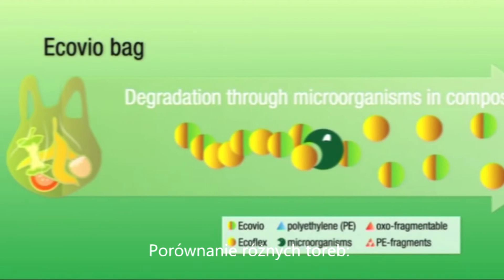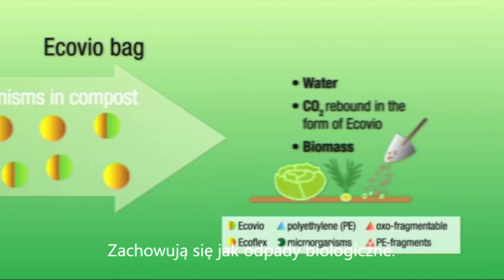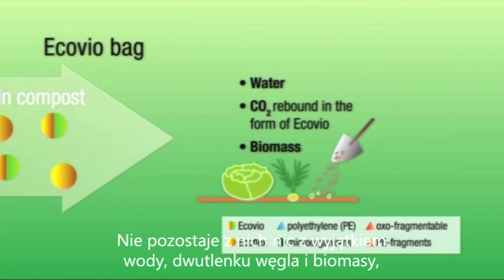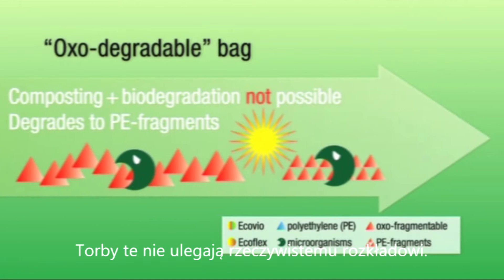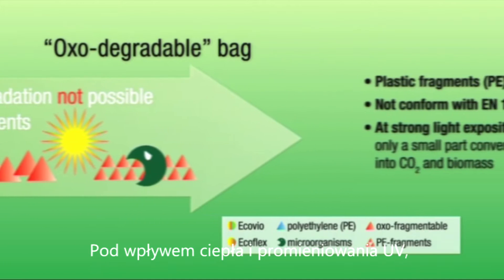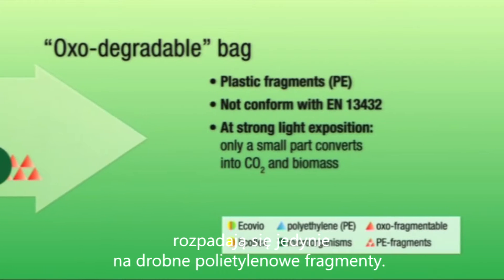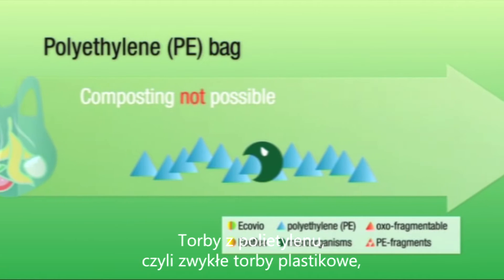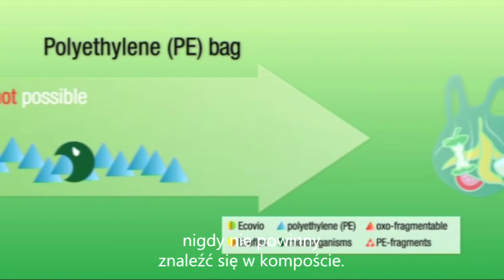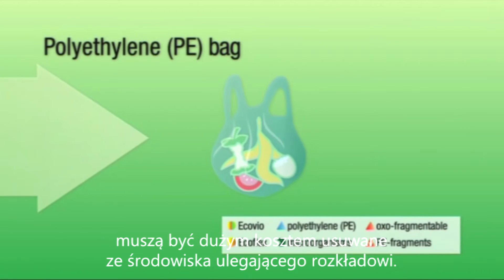A comparison of the different bags: the Eco-Vio bags are degraded on the compost heap by microorganisms and behave like biological waste. Nothing remains except water, carbon dioxide, and biomass — all natural substances. Unlike the so-called oxo-biodegradable bags, which are not really composted: when exposed to heat and ultraviolet light they only disintegrate into tiny polyethylene fragments over time, which is why they are not certified as compostable. Polyethylene bags — normal plastic bags — should never end up in the compost, as they don't decompose and have to be removed at great expense.